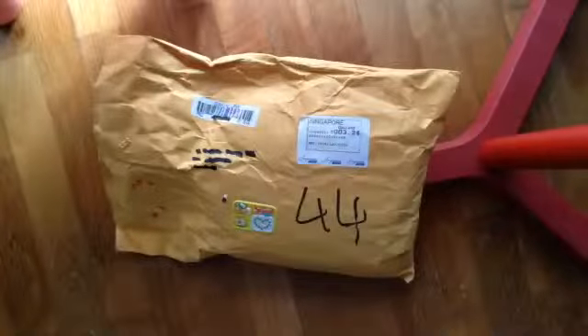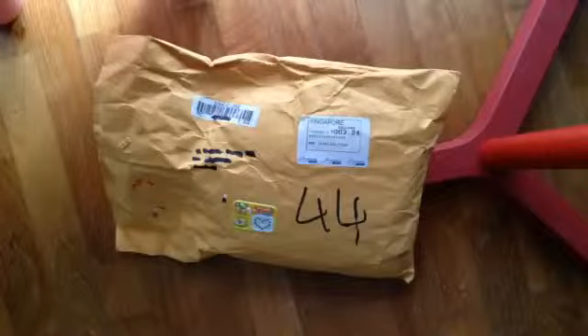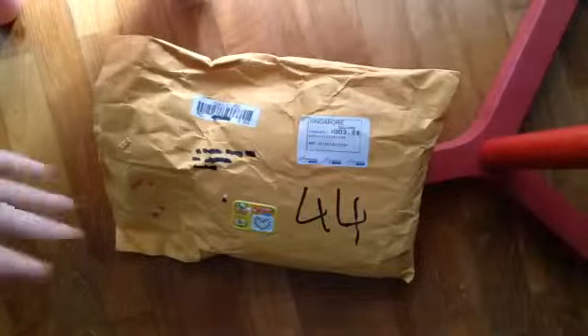Hi guys, so today I received my trade package from Azusa Nakano Tatin, so I'm going to be making an opening video. Here's the package and it is really huge.